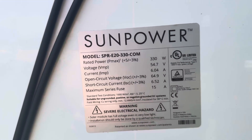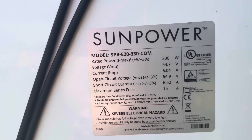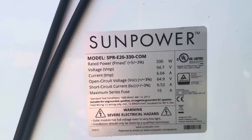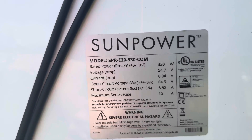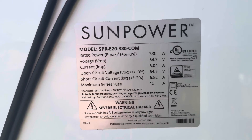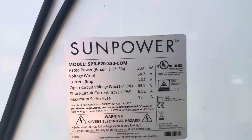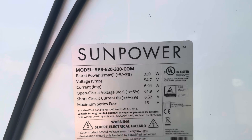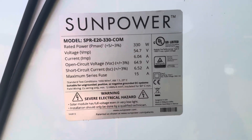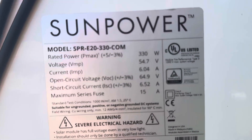Looking at the spec label: rated power is 330 watts, voltage Vmp 54.7V, current Imp 6.04 amps, open circuit voltage Voc 64.9V, short circuit current Isc 6.52 amps, and maximum series fuse 15 amps — by SunPower. You can pause the video if you need to read that.